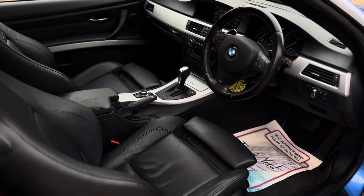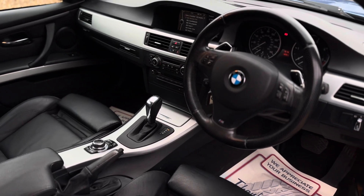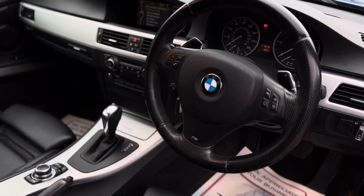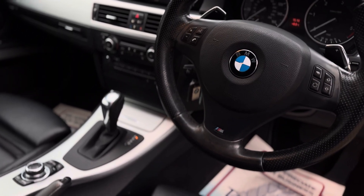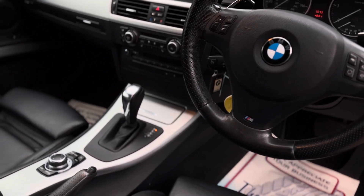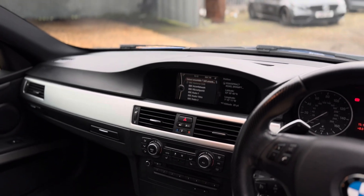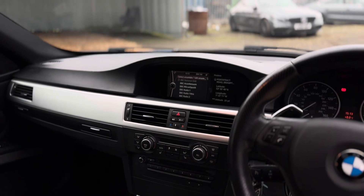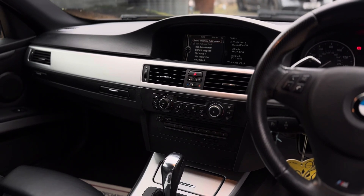As you can see, the inside reflects the same as the outside — it's in very good condition. You've got a multi-function leather M Sport steering wheel with paddle shifts situated behind there, and you've also got cruise control. In the centre console, that's your iDrive unit which has DAB radio, Bluetooth, and you can see everything about your car on that system. It's also got satellite navigation.